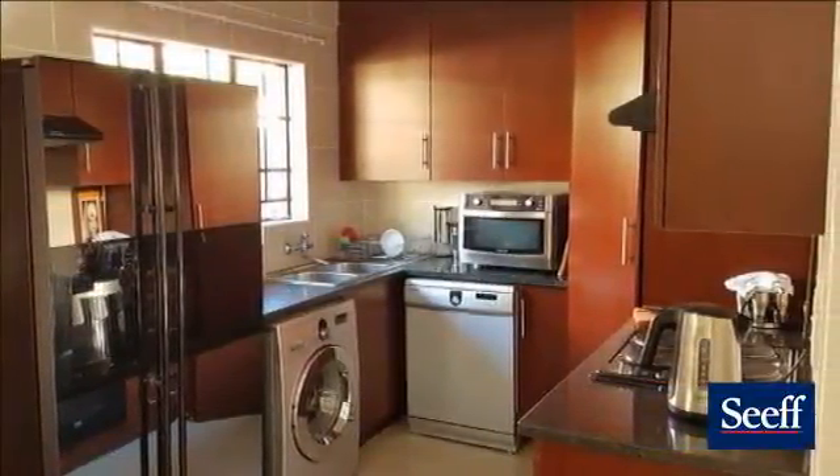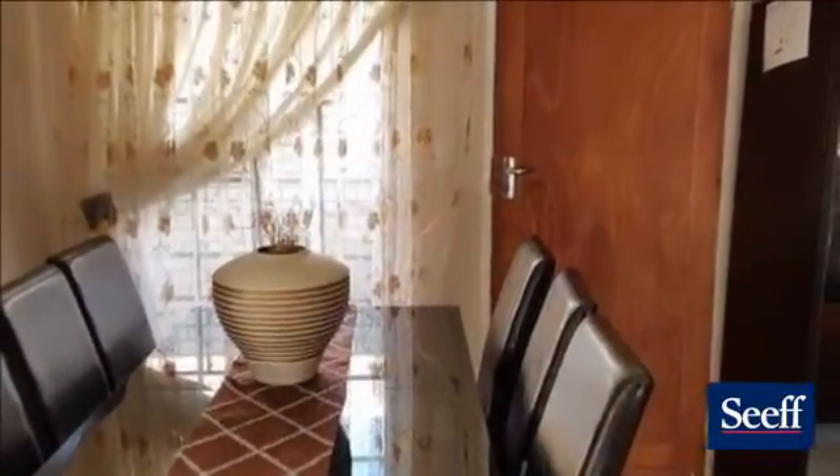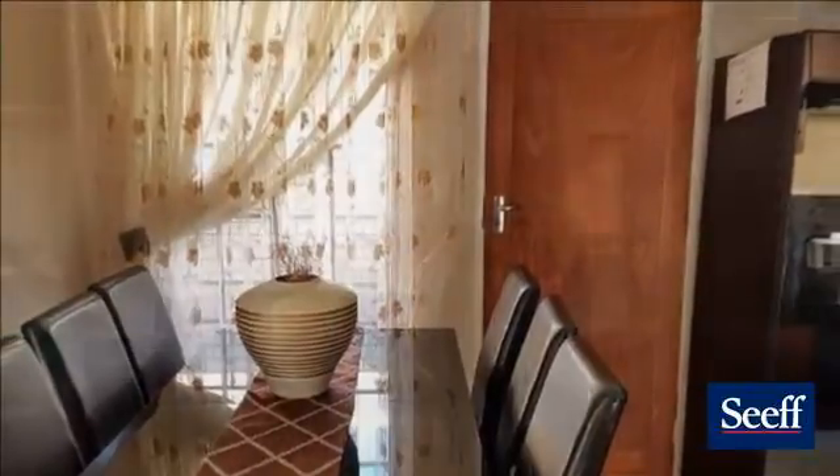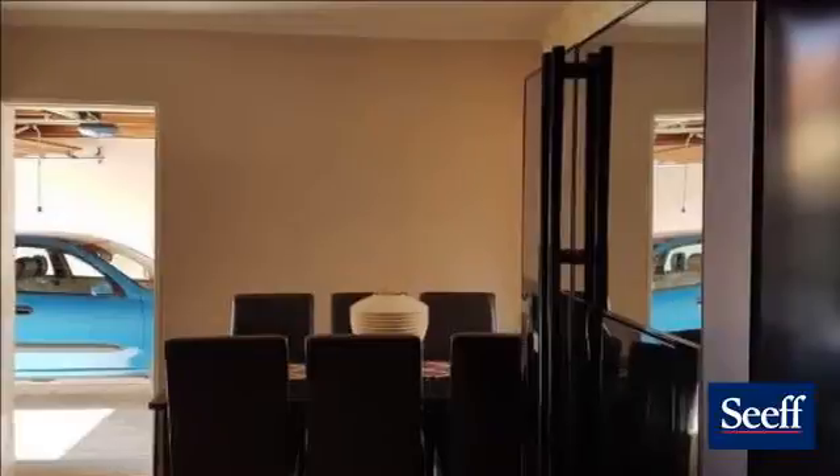The corridor has a large linen cupboard with ample packed space. Open plan living room and dining room which leads to the kitchen with granite tops, large pantry, and space for two large appliances and a double fridge freezer.